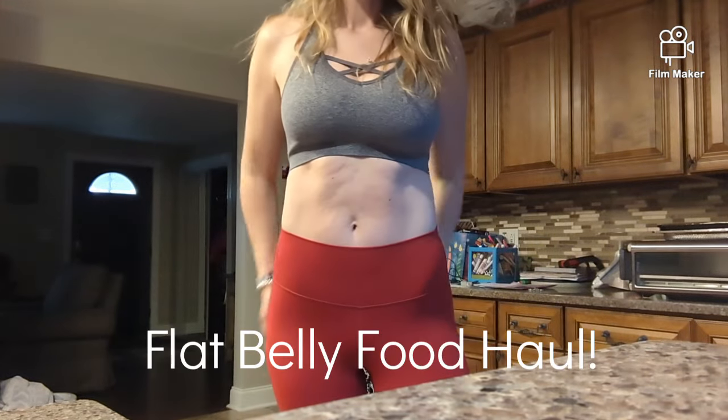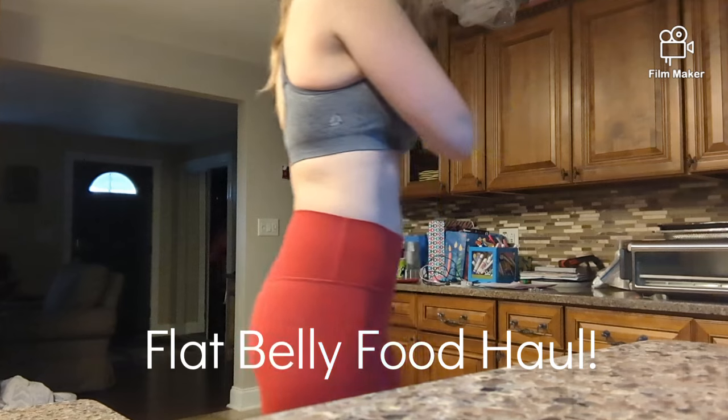Hey everyone, it's Victoria with Nutrition by Victoria and today I'm going to show you my flat belly food haul.